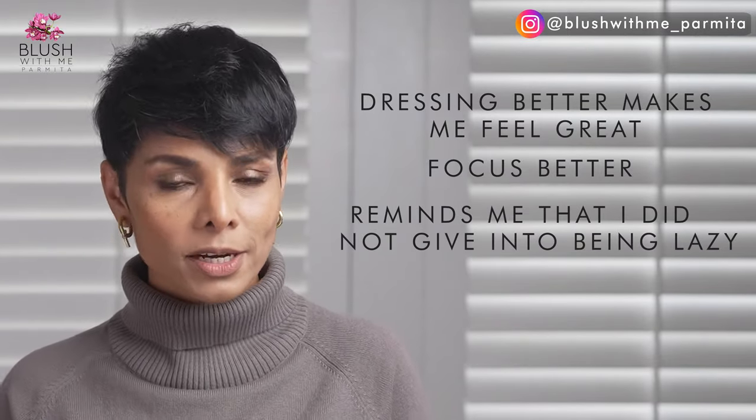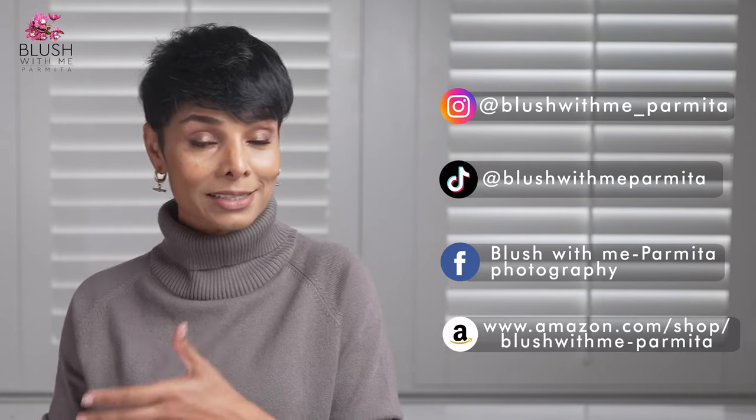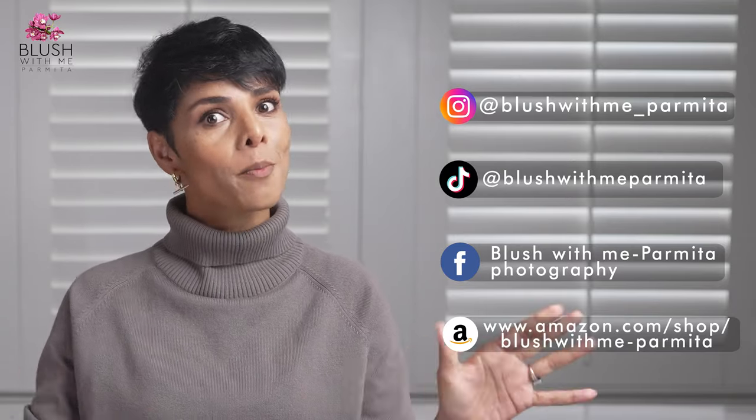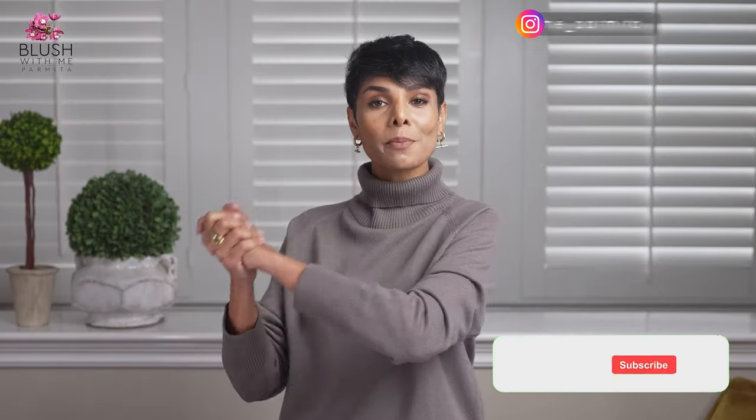Dressing better makes me feel great, focus better, and reminds me that I didn't give in to being lazy and spend all day in pajamas. Even if I didn't have to see a client, if I suddenly have to hop on a video call I don't avoid it. If a good idea comes to mind, I feel ready to film it instantly. You'll see a lot of those on Instagram, TikTok, and my Facebook fan page — so it's a good idea to follow me on all my social media platforms.